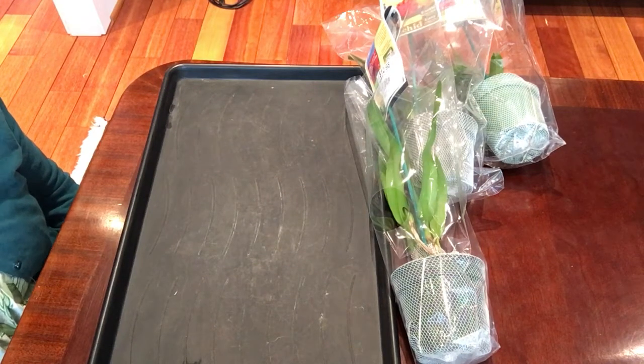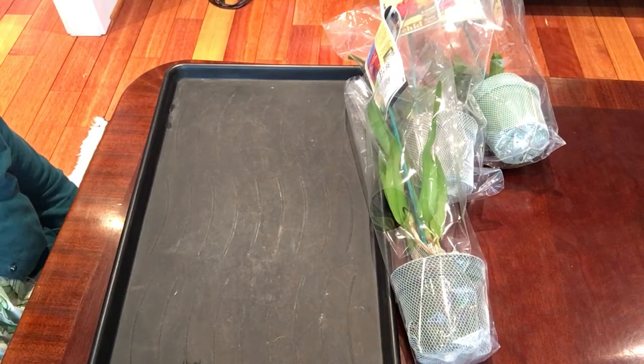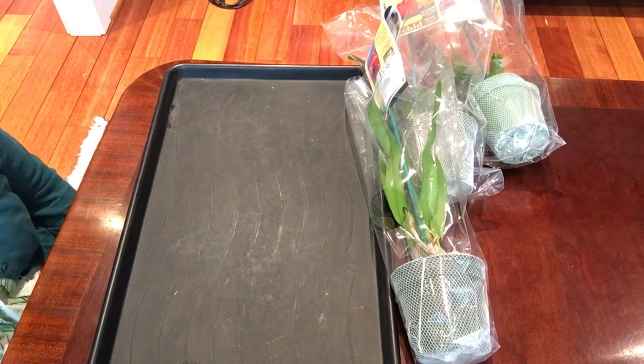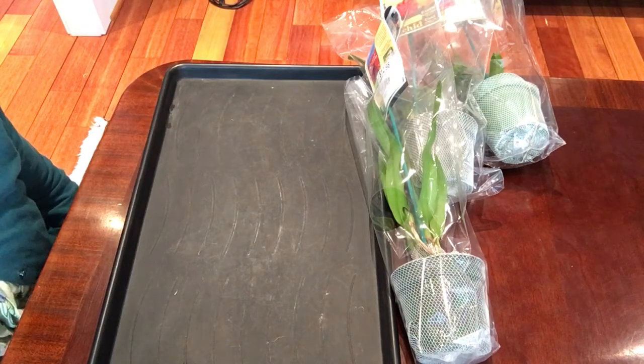Hello everyone, how are you all doing today? I'm going to show you some surprises from Home Depot. I never get this kind of plant in Home Depot.